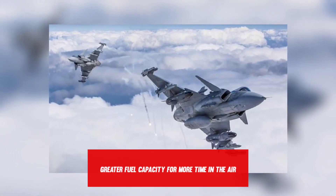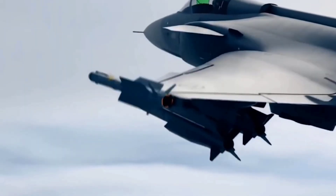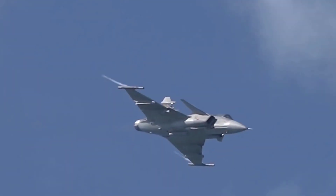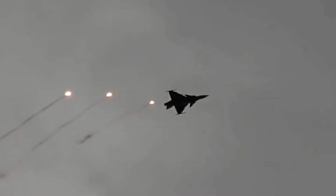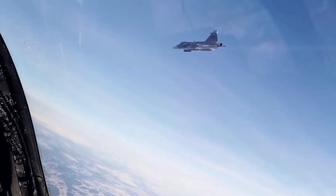Greater fuel capacity provides more time in the air. The capacity to carry a greater load increases Gripen's combat capability — with more air-to-air missiles, the aircraft can engage more targets. With greater load capacity, Gripen can remain longer in the air. Extra-long action time is required, for example, for long surveillance flights to defend a no-fly zone. In these cases, fuel can be carried in extra tanks hung on the aircraft's exterior.